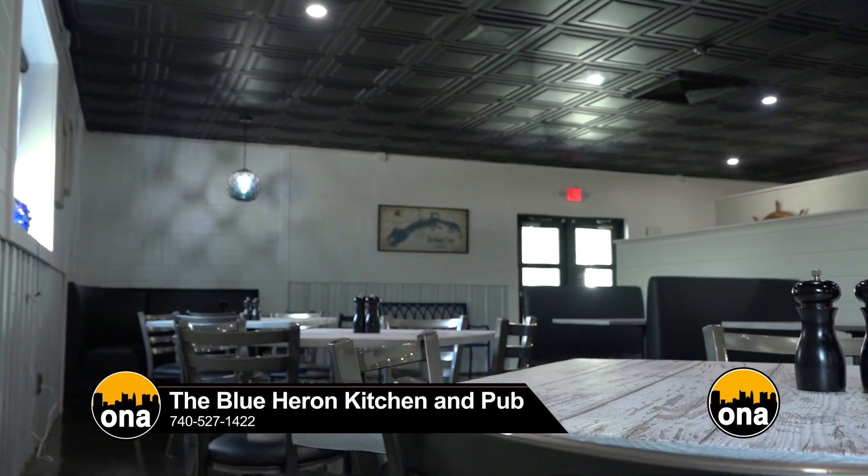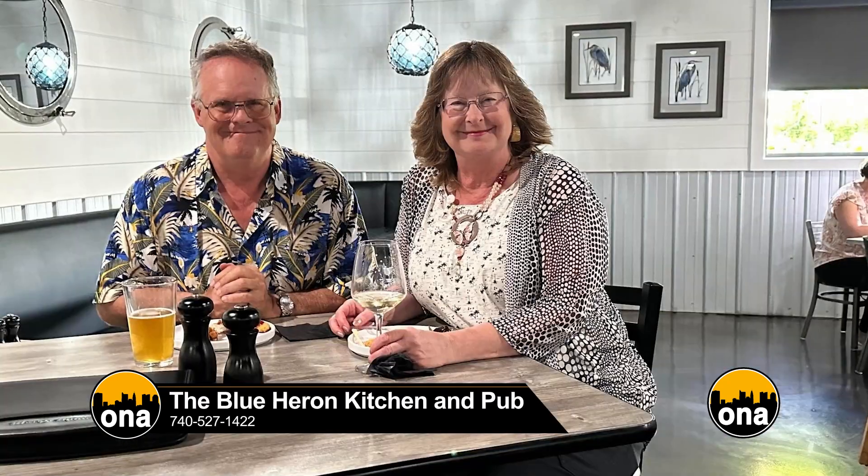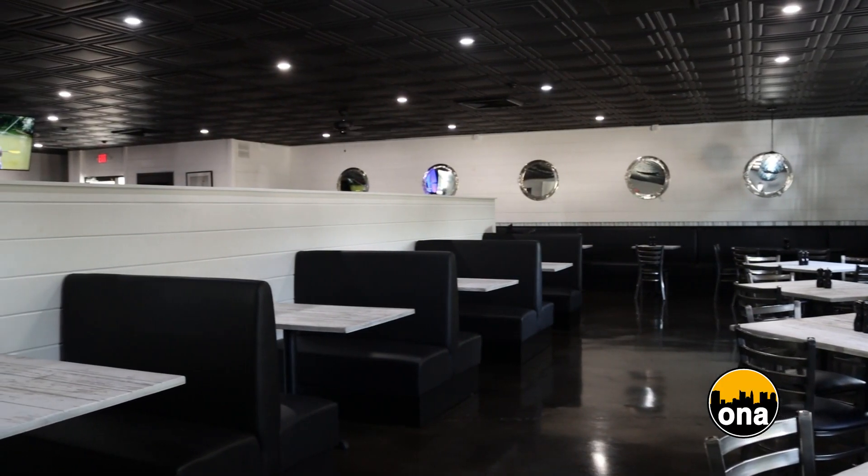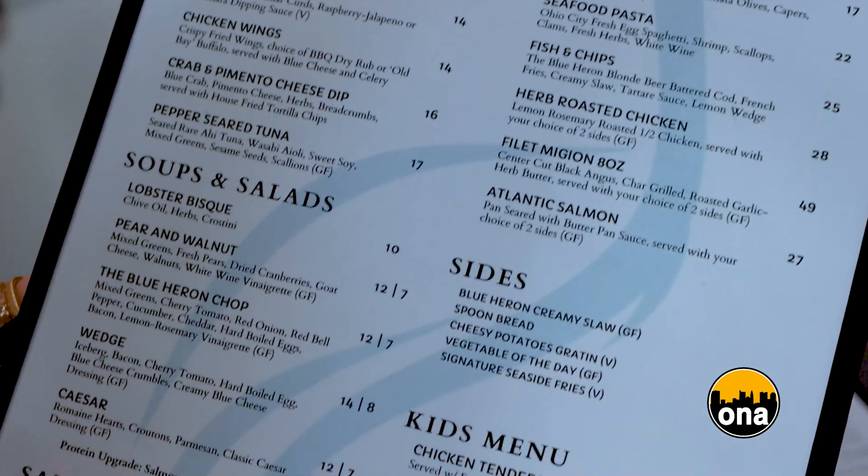When we sat down with our partners, we kind of thought we wanted something a little more elevated — not too elevated, but something where someone could come in and feel like it's family-friendly. It's healthy choices; we have some gluten-free and vegetarian options.